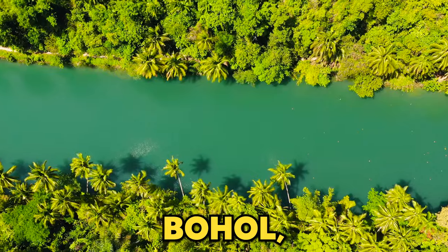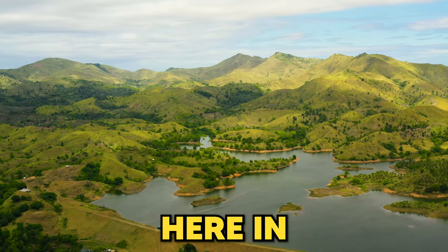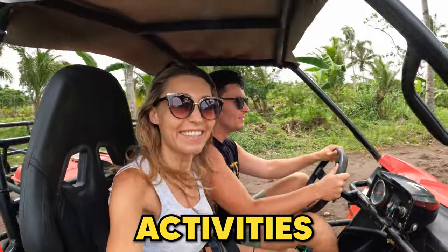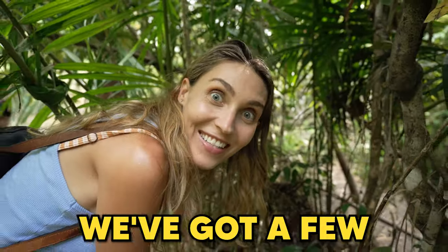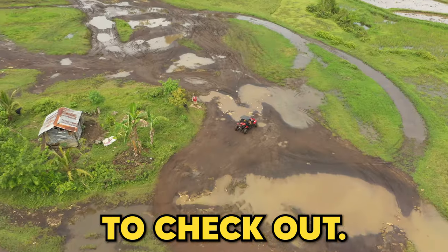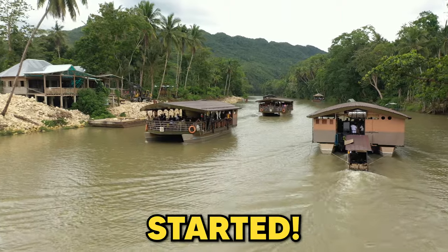Welcome to Blissful Bohol, the 10th largest island in the Philippines, full of numerous natural sites, adventurous activities, and wildlife encounters. We've got a few thrilling days lined up filled with the top experiences for you to check out, so let's get this travel guide started.